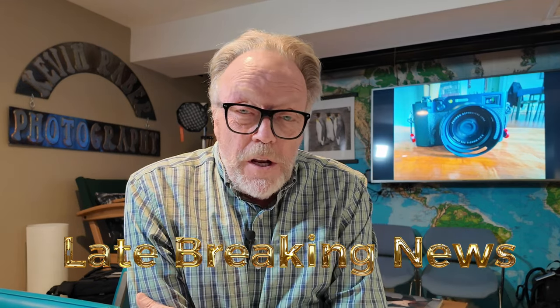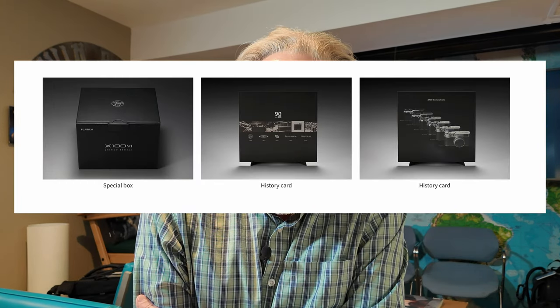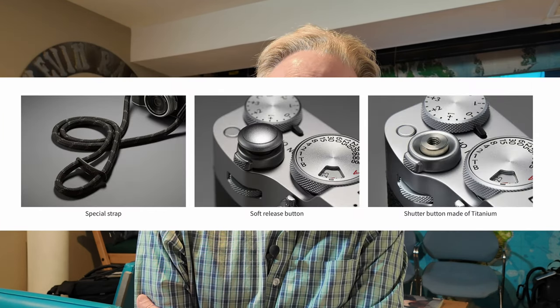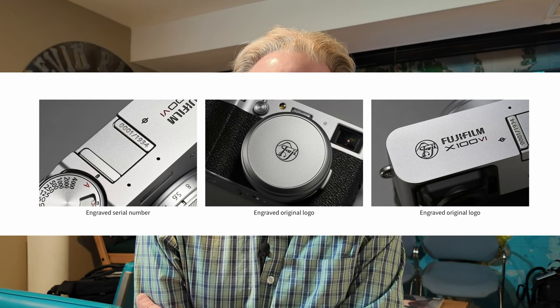I have some late-breaking news. Since I started making this video and doing the initial editing, some things have really happened with the Fuji X100 VI. They released a limited-edition version of this camera — it costs approximately $400 more, and it sold out in two seconds. The US got an allocation of 300 units, and they were gone in a heartbeat. A lot of people bought several cameras at once and are trying to hawk them on eBay, with some listings for this limited-edition camera at $16,000.